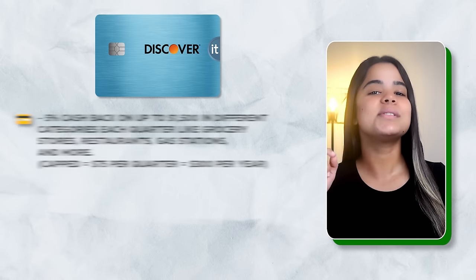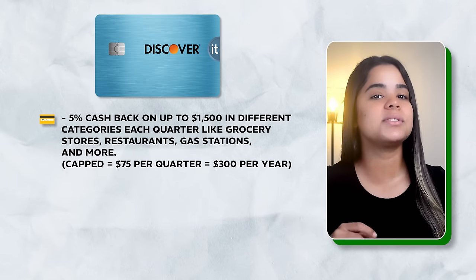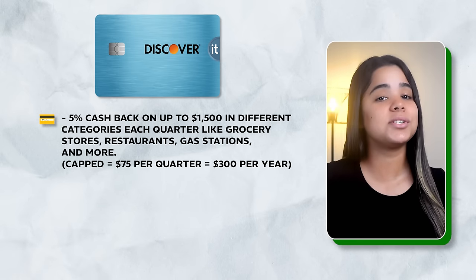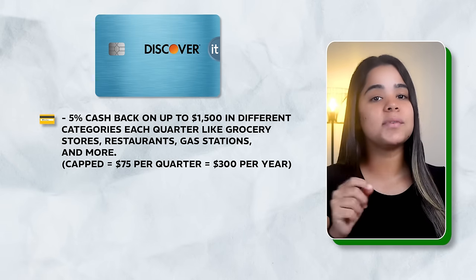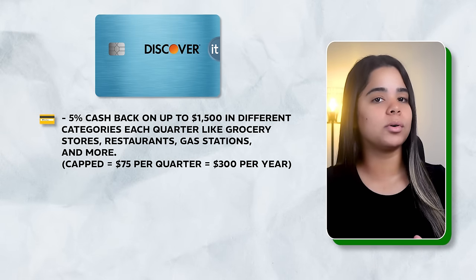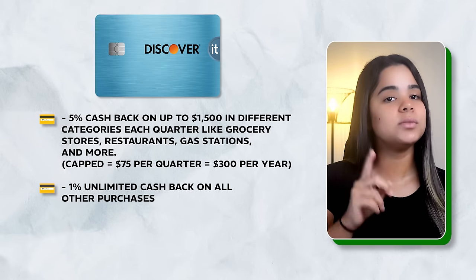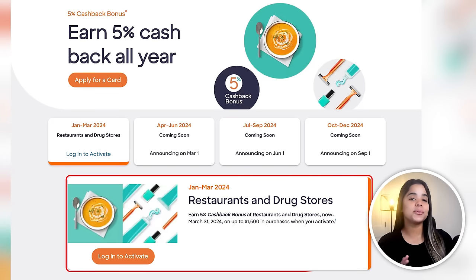The card earns 5% cash back on up to $1,500 in different categories each quarter, like grocery stores, restaurants, and gas stations, but they cap it at $75 cash back per quarter — $300 per year. After that, you'll earn an unlimited 1% on everything else. For the first quarter of 2024, the 5% categories are restaurants and drugstores. I'm personally using it as my dedicated eating out card, but let me know below which of these two categories you find most valuable this first quarter.